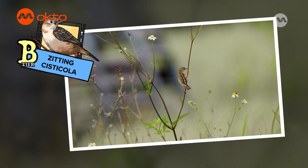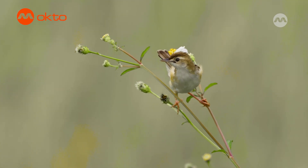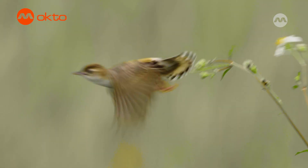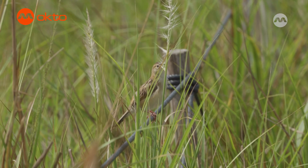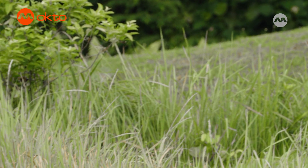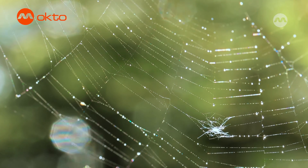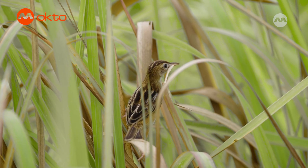That's the Zitting Cisticola! Also known as the Stripe-headed Fan-tailed Warbler, the Zitting Cisticola is a tiny bird with big energy! These little birds are famous for their Zit-Zit-Zit call! They love to build a beautiful round nest hidden in tall grass using spider webs to stick the nest together. Look at that one collecting grass for its nest!